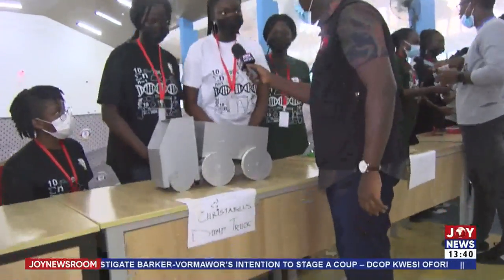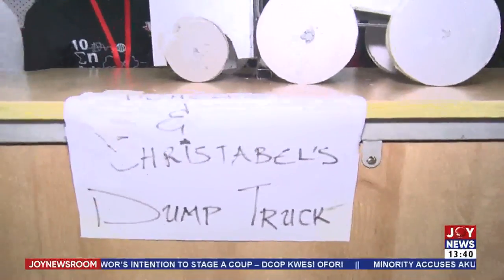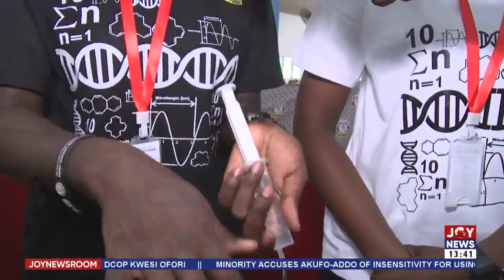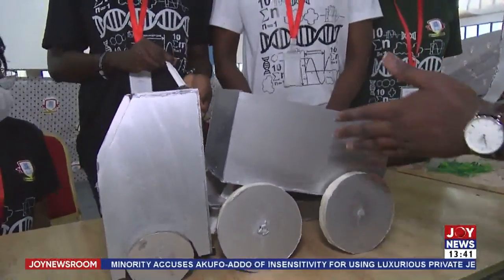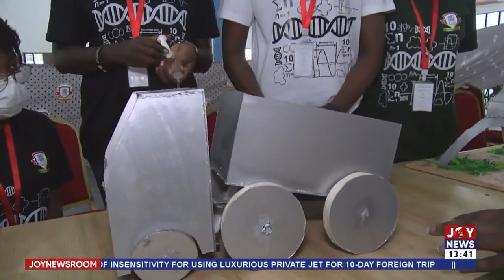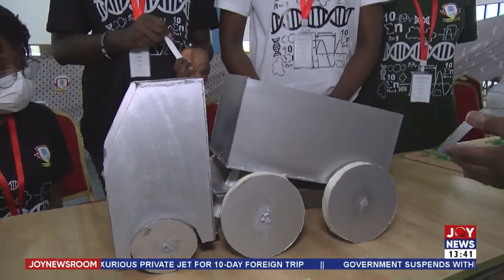It's a dump truck. It uses the action of a hydraulic press to raise and lower the bucket to allow the trash to fall out. When I exert more pressure here, and when I reduce it, it comes down. While she's pressing down on the syringe or pulling it up, the bucket raises — and you can see it being raised because she's using the hydraulic press.